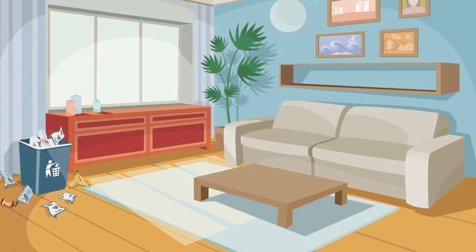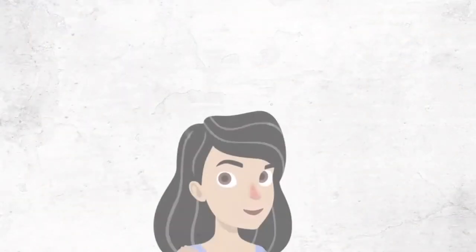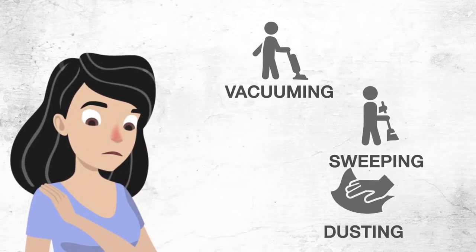The bodies and waste products of the dust mite are what produce allergic reactions and asthma. Dust allergy symptoms often worsen during or immediately after vacuuming, sweeping and dusting.